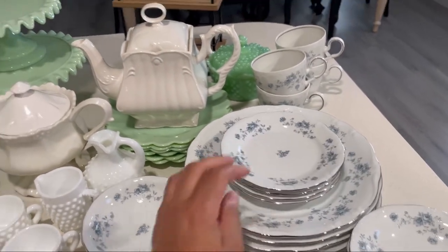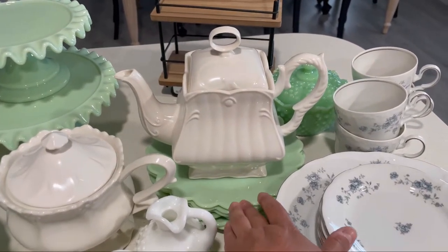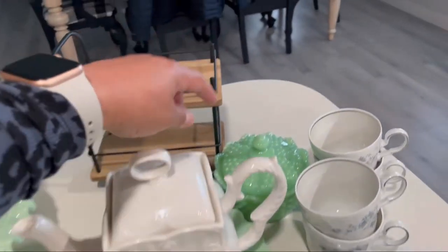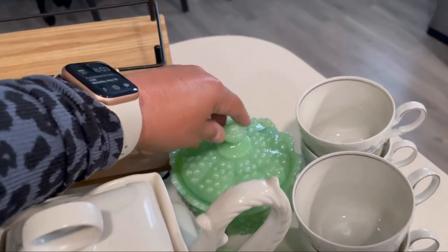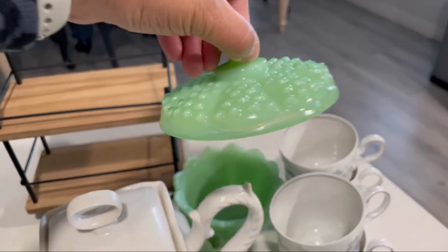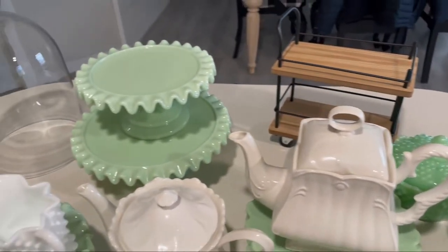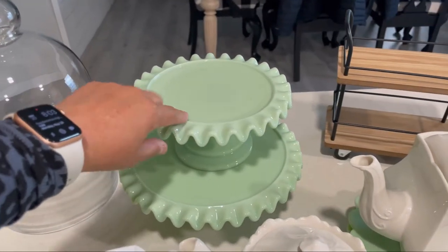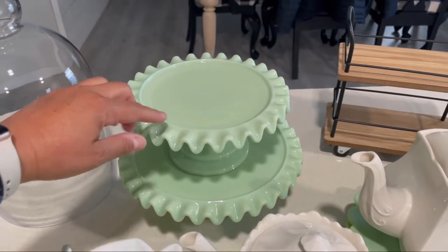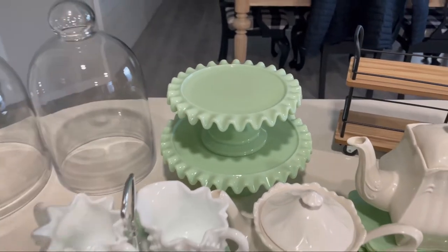You guys have already seen my plates — I got them from Walmart, they are the Pioneer Woman brand. And then this little jadeite hobnail candy dish is from Amazon. I also showed you guys these right here — I got these off QVC, they are by Martha Stewart. I just think they're beautiful; I love this little edge right here.